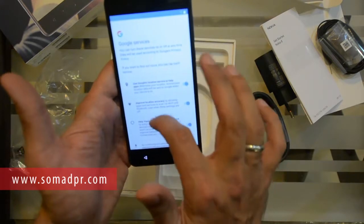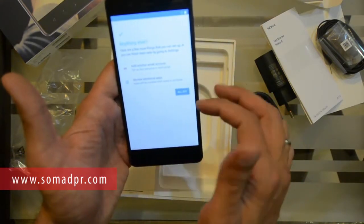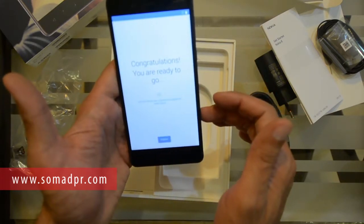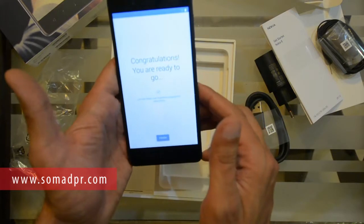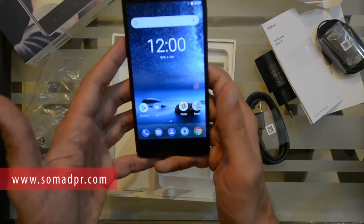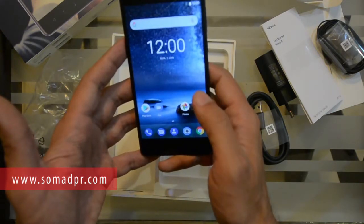We confirmed Google services and tapped next. We got the congratulations message — you are ready to go — and finished setup. Here we have the front home screen with a nice display.